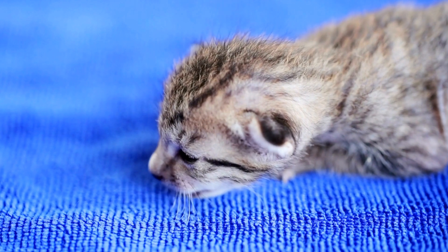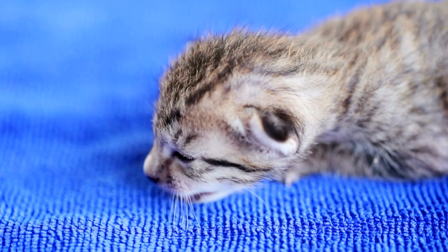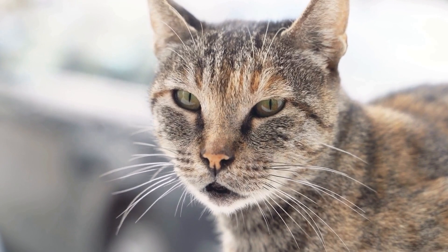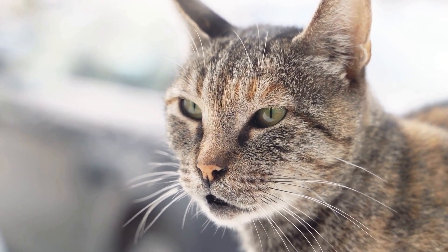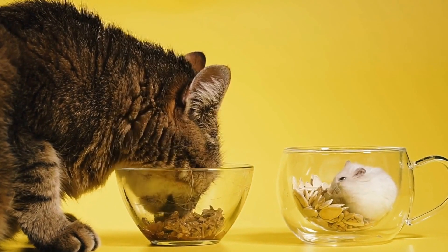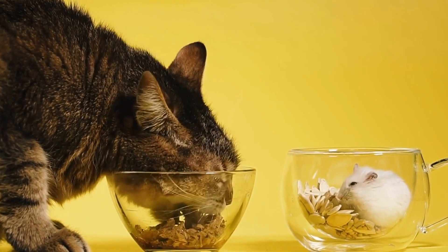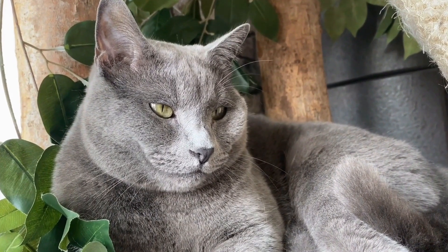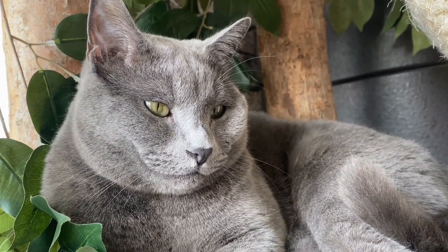The history of catnip. Catnip has been known to humans for centuries and has a fascinating history. It was first cultivated in ancient Rome and introduced to England by the Romans. Over time, it spread across Europe, making its way onto ships during the era of exploration. It eventually arrived in North America and became naturalized, growing abundantly in certain regions.